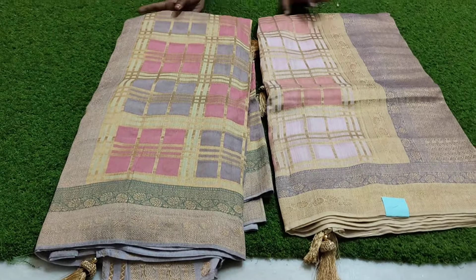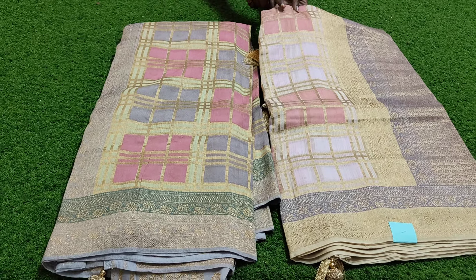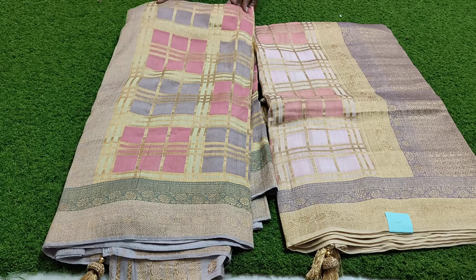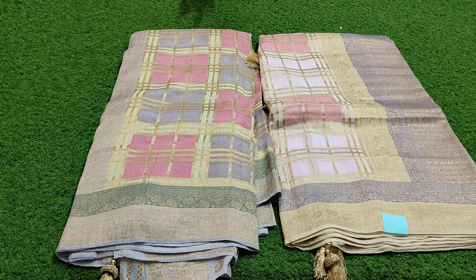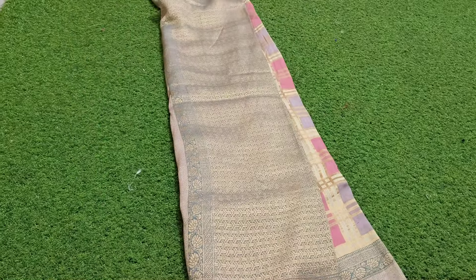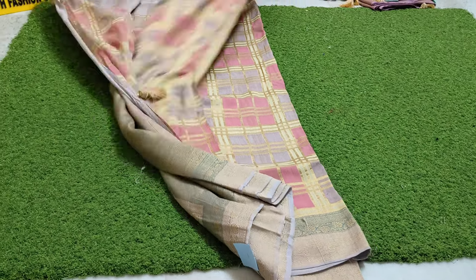The shade difference is clear. Light peach and lavender. Half-white cream color. The color is pink and gray. The shade difference is clear. Pure handloom, the shade difference is good. 3500, shade difference available in the range.